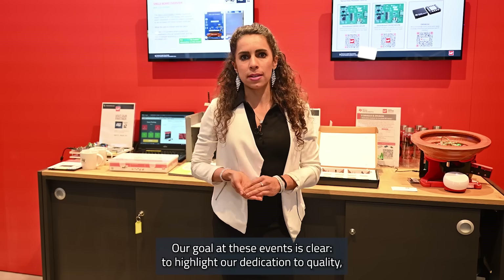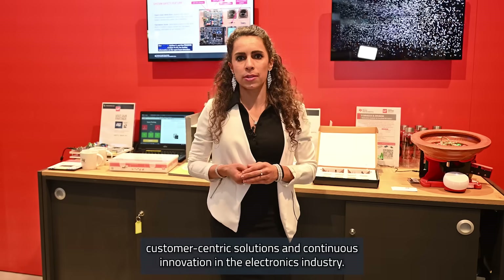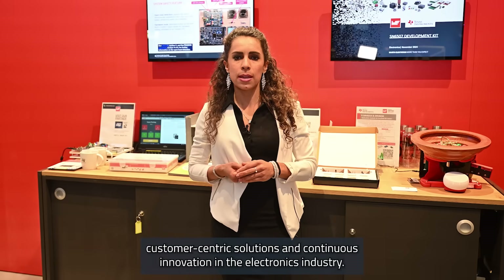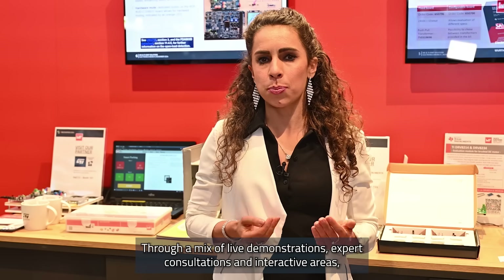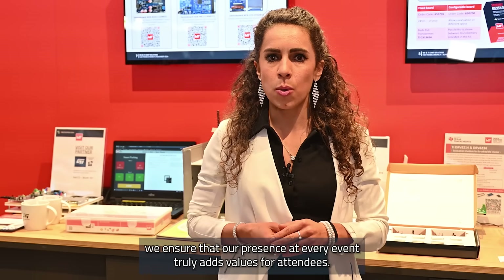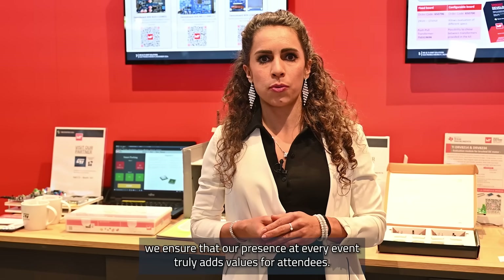Our goal at these events is clear: to highlight our dedication to quality, customer-centric solutions, and continuous innovation in the electronics industry. Through a mix of live demonstrations, expert consultations, and interactive areas, we ensure that our presence at every event truly adds value for attendees.